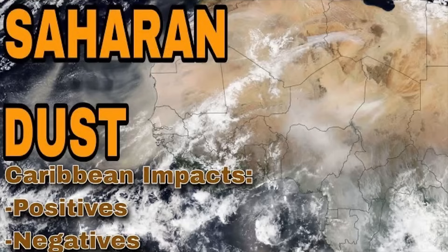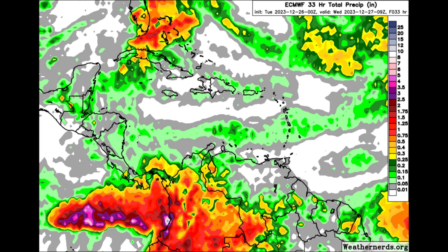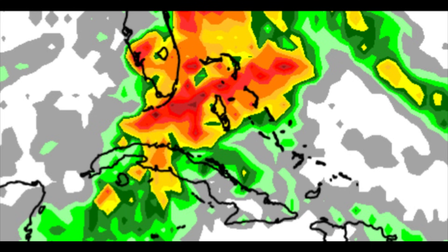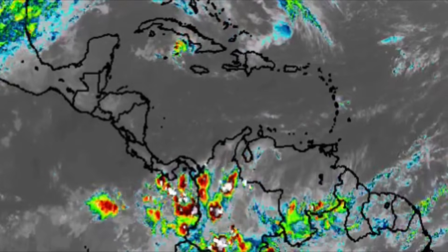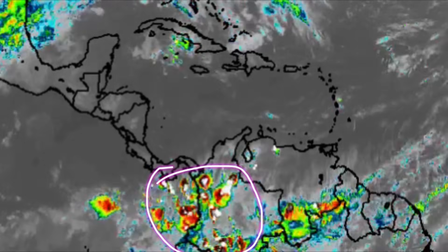Moving on to the rainfall forecast for today — as mentioned, portions of the Lesser Antilles are receiving some rainfall today, nothing too crazy. We can see mostly green shadings across much of the Caribbean islands. Things get more colorful across two areas: going up toward western Cuba, parts of Florida and the Bahamas, where there could be over an inch of rainfall across some areas. And heading down into portions of northern South America, Colombia — looking back at the satellite imagery, we can see lots of showers and thunderstorms there, so that has been a pretty active area.